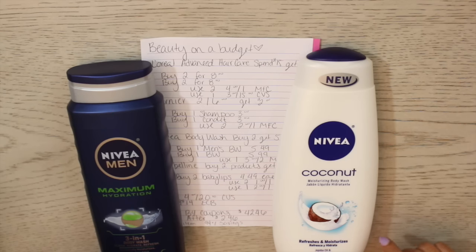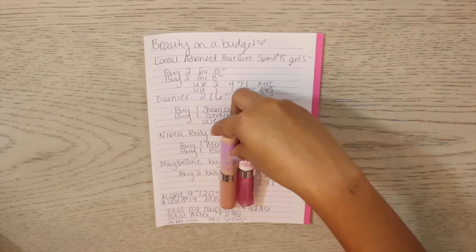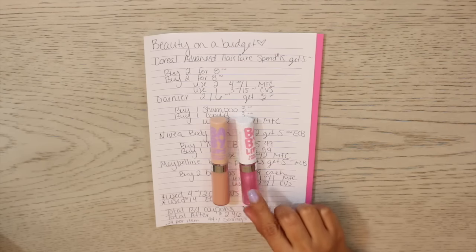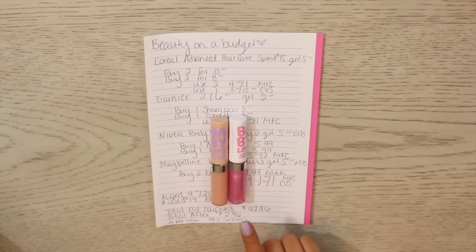When I saw that Maybelline was buy two products, get five bucks back plus a two dollar CVS app coupon, I searched coupons.com — which should be your best friend. I found a coupon for a dollar off one lip product and printed two of them out. I picked up two of the Baby Lips, which works for both the Baby Lips lip gloss and the traditional Baby Lips lip balm. They were $4.49 each, and I had my manufacturer coupon plus the CVS coupon, hitting that buy two mark to get five bucks back.